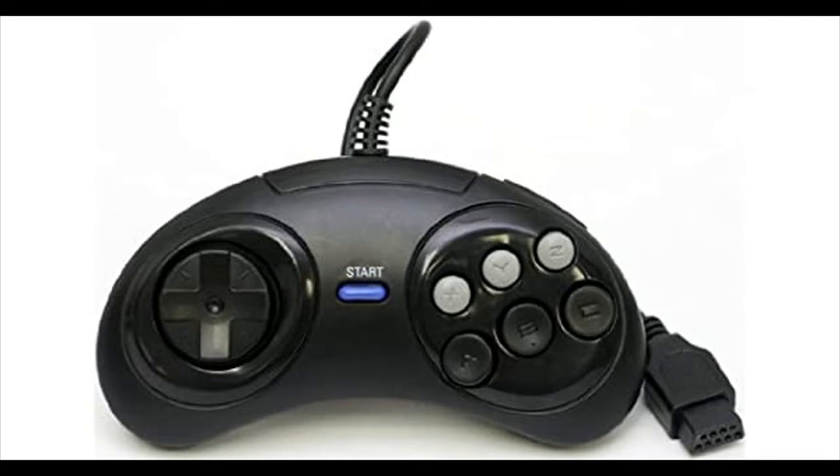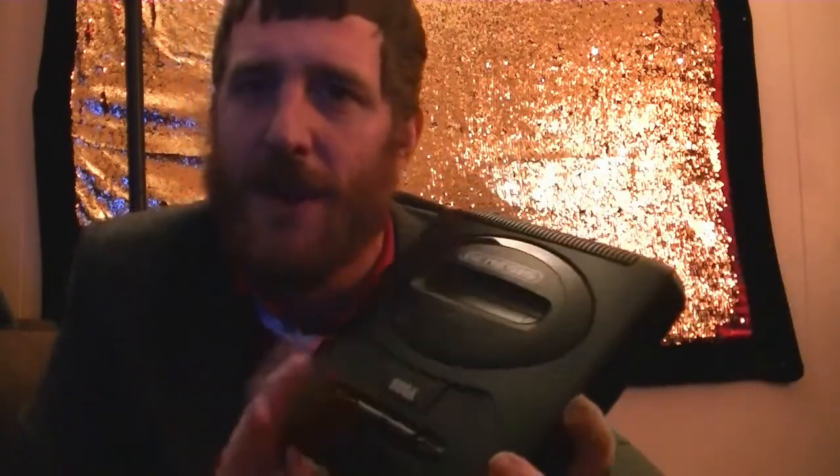Did nobody play this thing before they released it? Everything about it is just bland to me — there's nothing to it. It's just a black square with a couple of buttons on it. I mean, the Nintendo was a gray square, but it just seemed more fancy to me. And then this monstrosity — look at the size of this thing. Luckily I was able to go to Toys R Us and find one of these for only $16.99, so we'll try this thing out now.